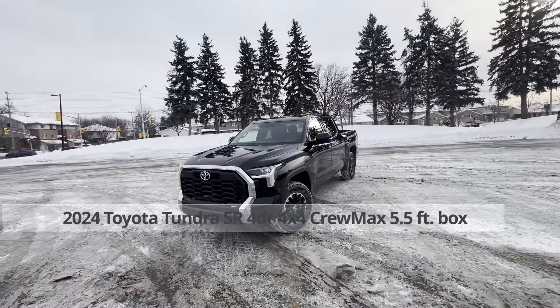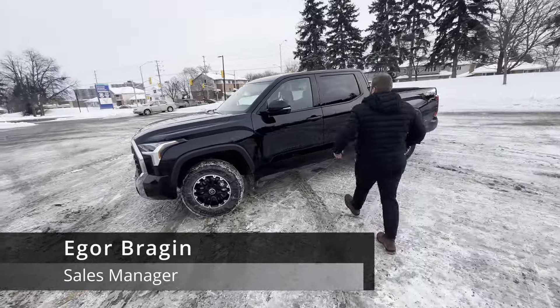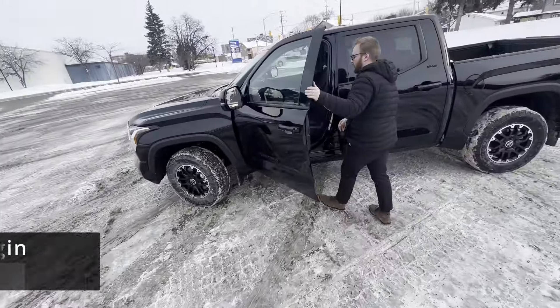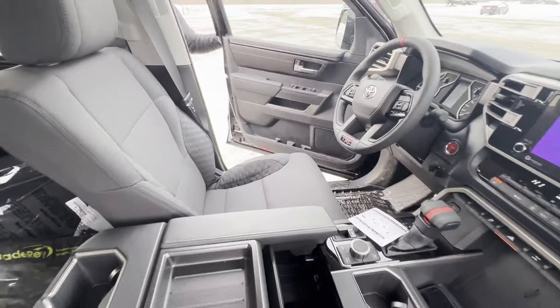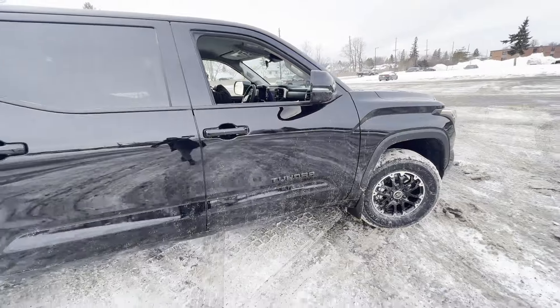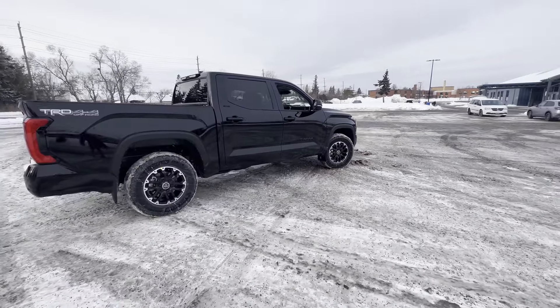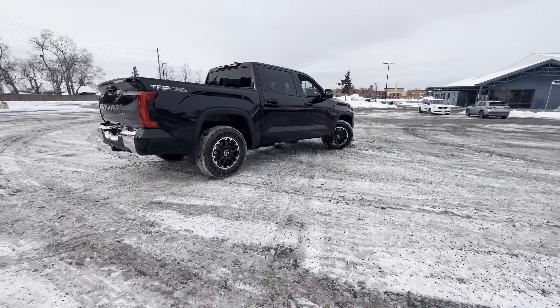Today we're driving a beautiful 2024 Tundra CrewMax SR5 TRD Off-Road in bold midnight black metallic with a beautiful black interior. This current vehicle is actually your best bang for the buck — it's got all the necessary features that you would ever want and need.